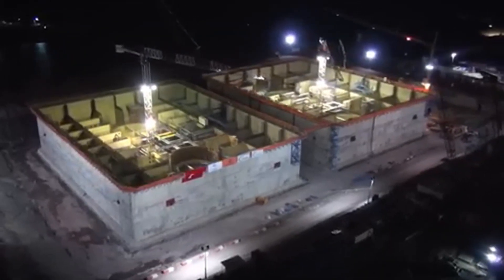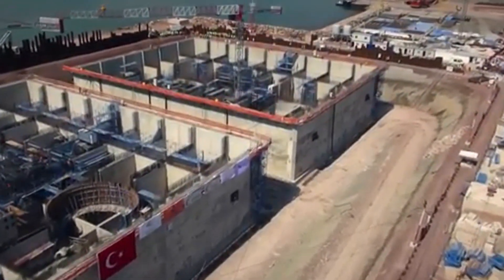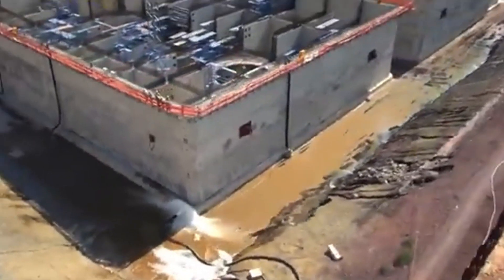Then the main carrier cables specially brought from Japan were passed over the two towers and fixed between the two sides. These cables were the main system carrying the weight of the bridge. Steel decks weighing 600 tons were placed on them.